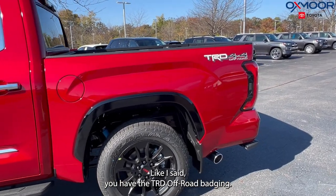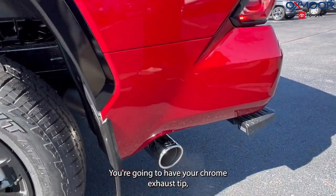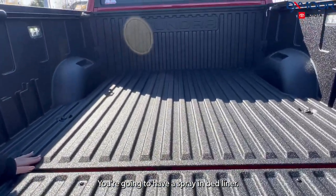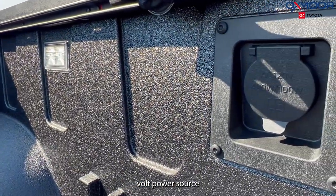Moving on to the back, you have the TRD off-road badging. You're going to have your chrome exhaust tip. You are going to have your bed step right here, and you're going to have a spray-in bed liner. You also have LED lighting and a 120-volt power source.